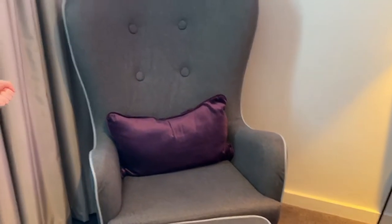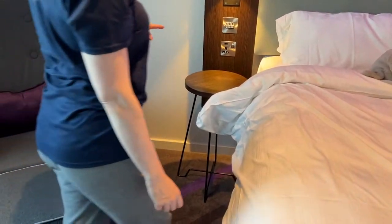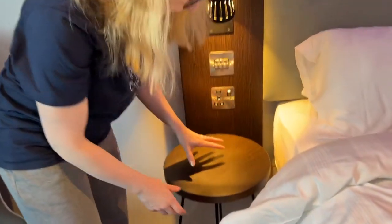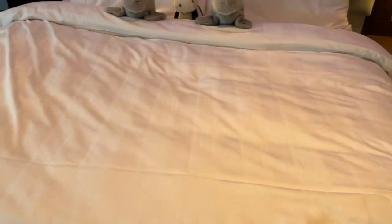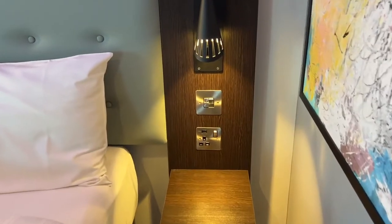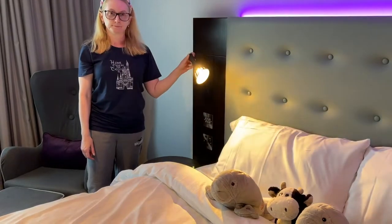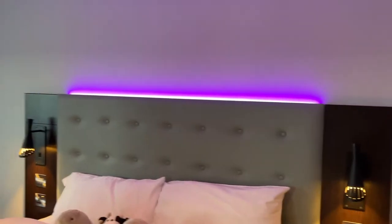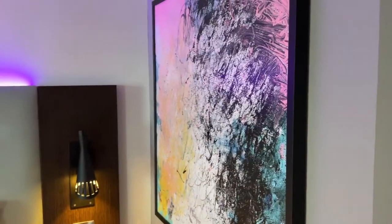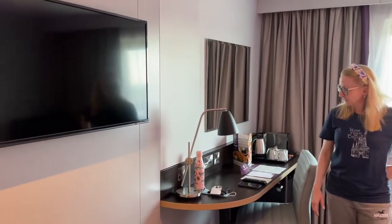There's a nice fancy chair and a pouffe. By the bed there's a stool and USB charging both sides - unusual to have it on both sides. The reading lights move too. The colour aesthetic is different - purple highlights, grey instead of purple, and the carpet is newer. Not many people use these rooms, I don't think.